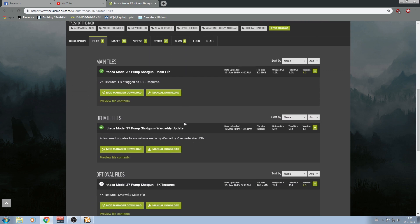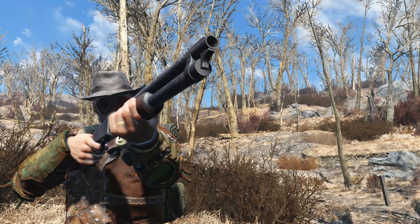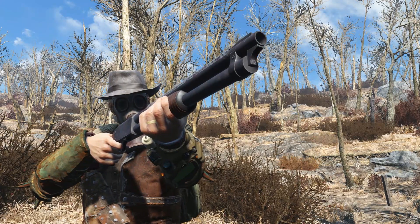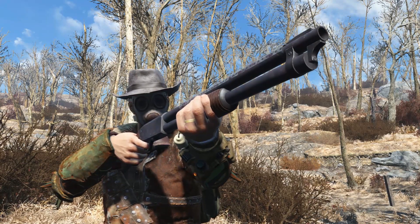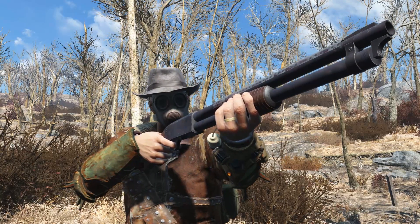Speaking of updates, if we go to the mod page we can see that there is a main file as well as some optional files. There is an animation update made by War Daddy, as well as a 4K texture update. I installed both — the animations were noticeably better right away, but I didn't really notice the 4K textures. Knowing that the 4K texture download is about four times larger than the actual shotgun mod, I didn't think it was worth it. So get the main file and the animation update, and leave the 4K textures — trust me.